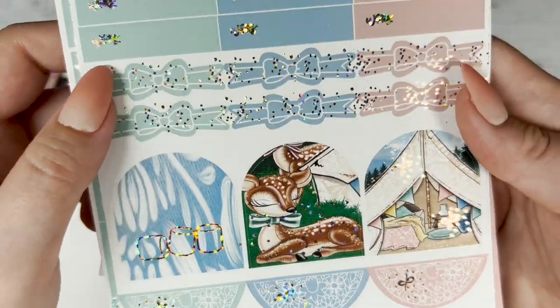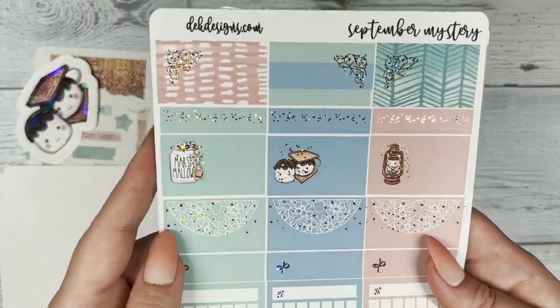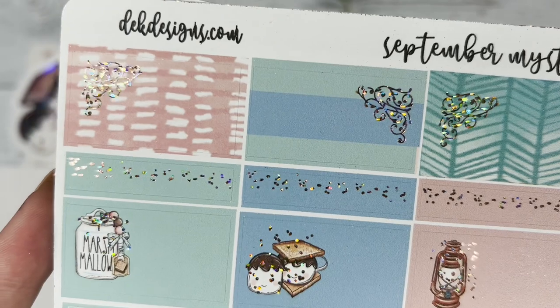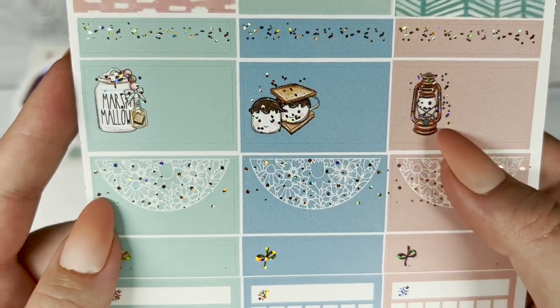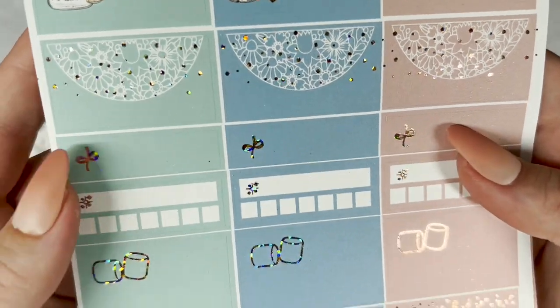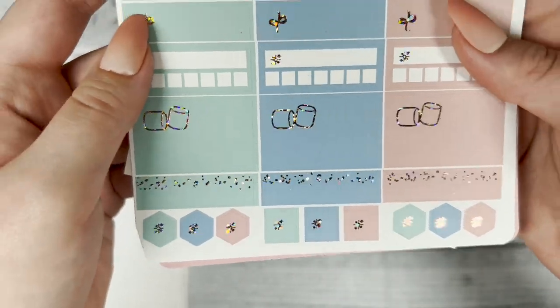Then we have our quarter boxes — I adore those three-quarter boxes with the lantern on it and such — your habit trackers and layering pieces.